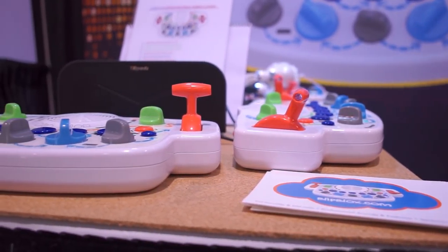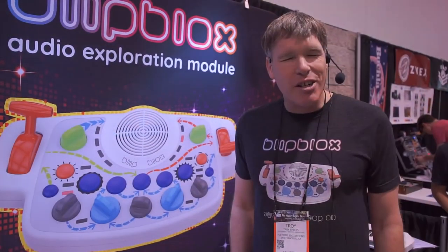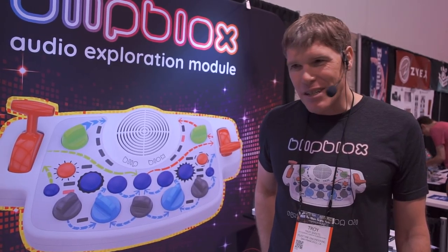We're just debuting the Blipplox right now at NAMM, but they will go into production around mid-2018 at a price of $159.